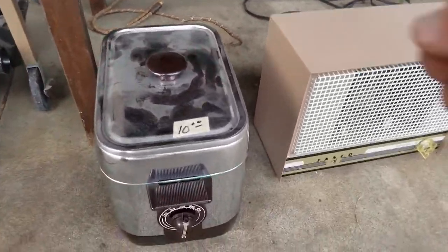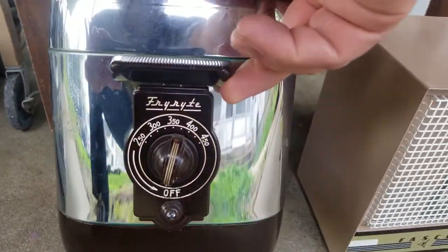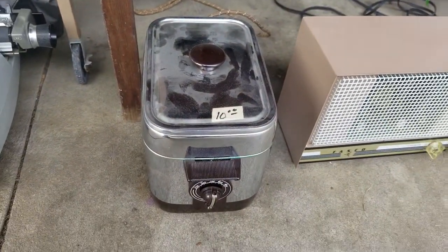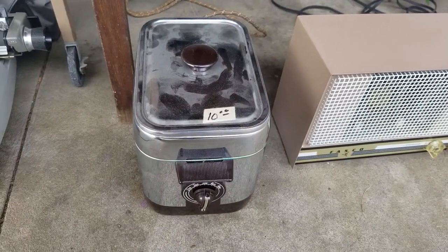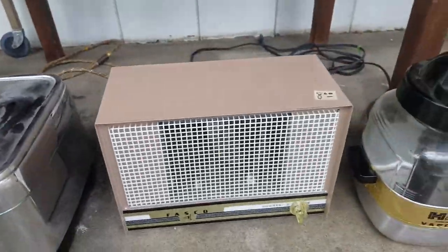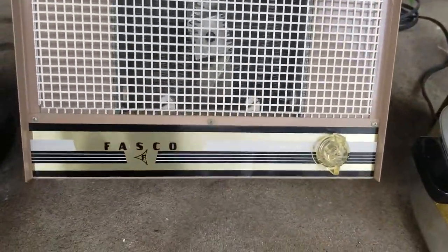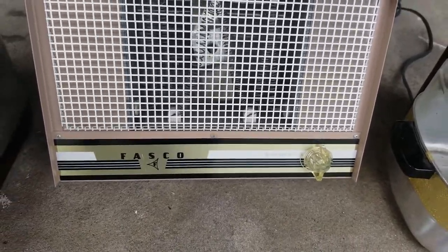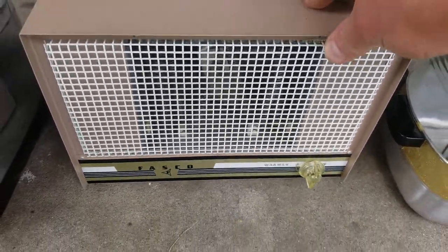Got a Fryrite — look at the way they spell it: F-R-Y-R-Y-T-E. I just love the vintage brand names like that. Fryrite Deep Fryer. This one doesn't sell for a lot, but I only got it for $5, so should do pretty well. Speaking of vintage, look at this logo and the beautiful gold color and the Art Deco design — I just love some of the old vintage designs on these things.